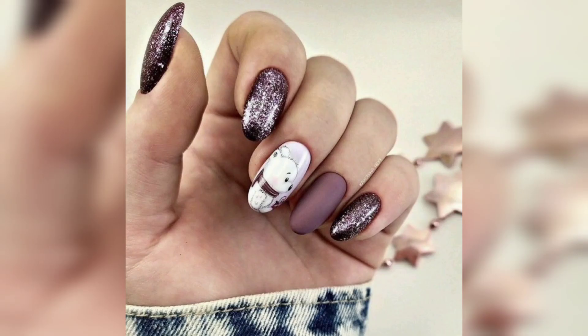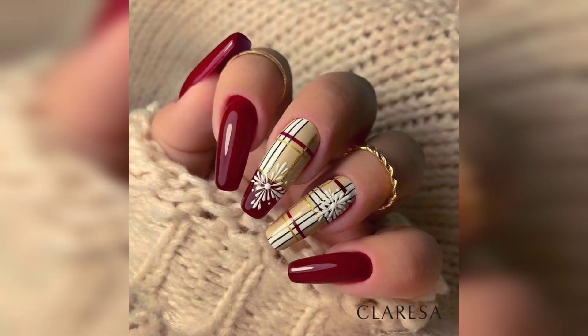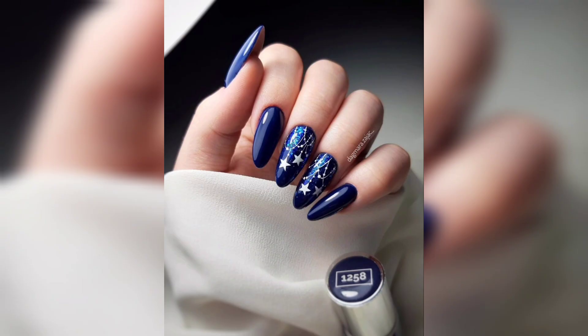If you are looking for a new nail design this fall, try out one of these snowflake nail designs or coffin nails. If you are looking for something more subtle and simple, try out these winter nails or maple leaf nails. And if you want something that is definitely unique, try out some acrylic or marble nails.